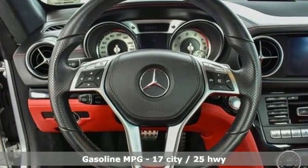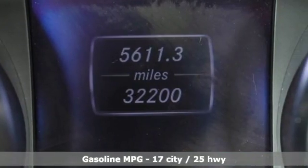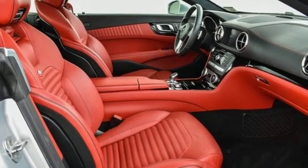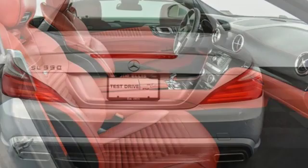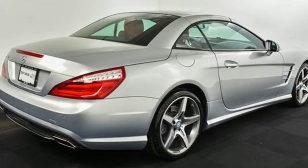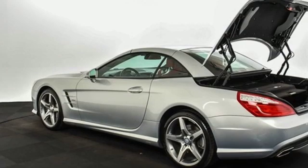Streaming audio, power heated mirrors, front heated and ventilated leather bucket seats, automated parking sensors, doors and push button start proximity key, dual zone climate control, twin turbo V8 engine, hands-free liftgate, automatic with driver control suspension management, and automatic transmission.